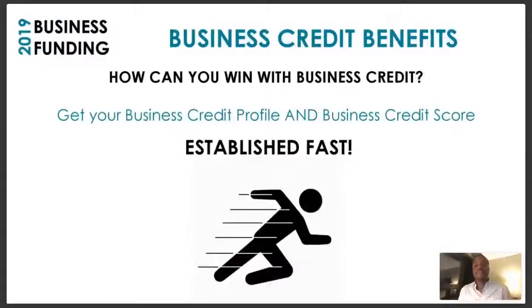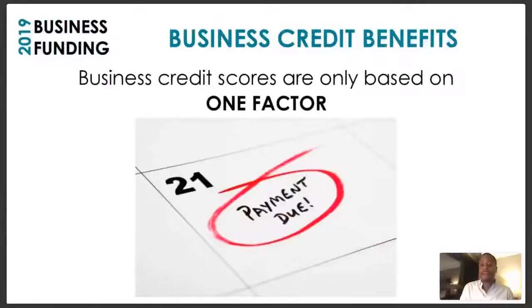How can you win with business credit? You can get your business credit profile and business credit score established fast. I know that because I'm speaking from personal experience and also from the success we're seeing with our clients. Business credit scores are based on only one factor, opposed to personal credit scores which are based on multiple factors.